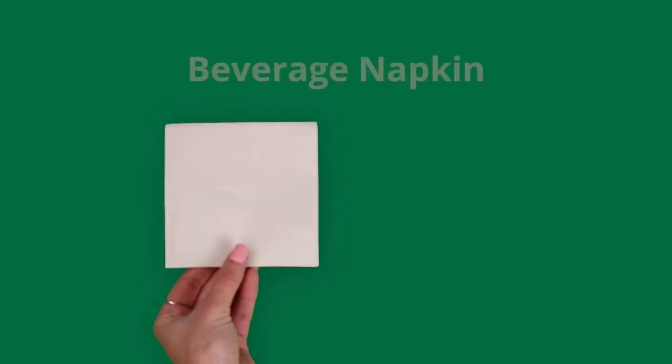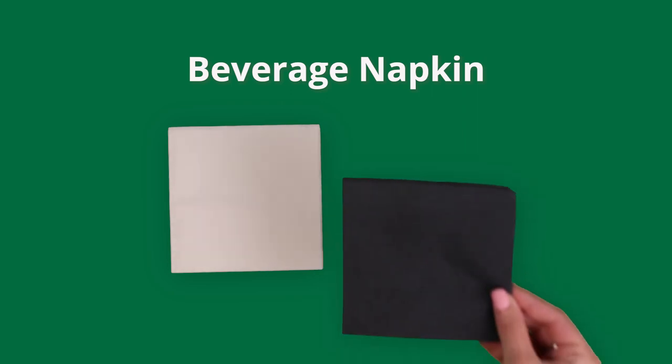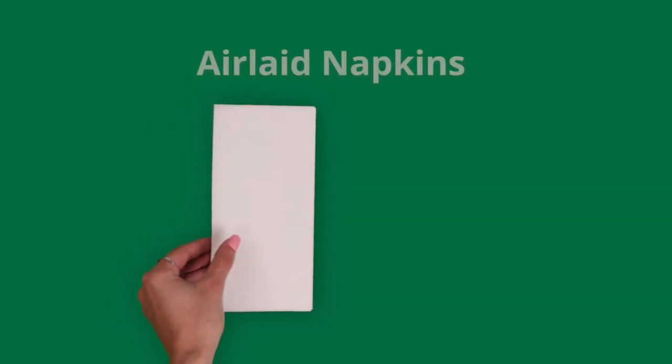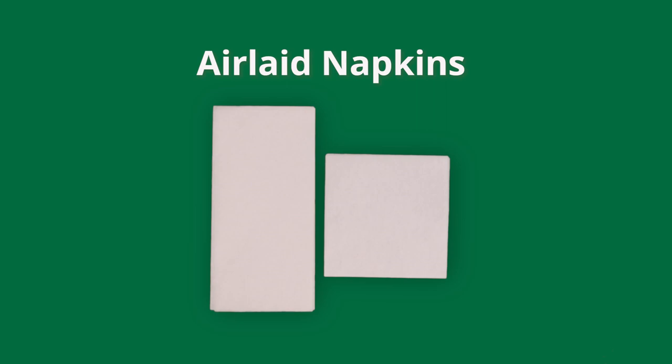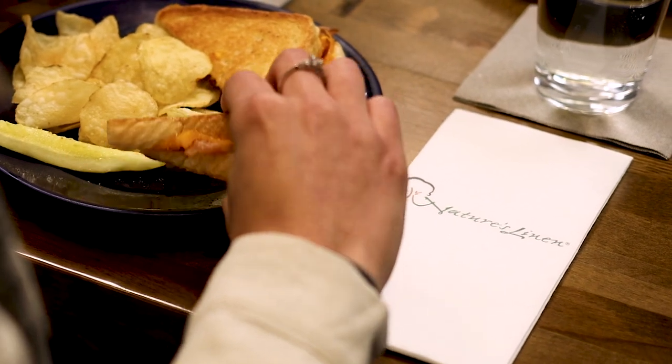Choose from a variety of napkin styles and sizes, including our embossed tissue beverage and dinner napkins and our white air-laid guest towel, dinner, and beverage napkins to find the perfect fit for your establishment.